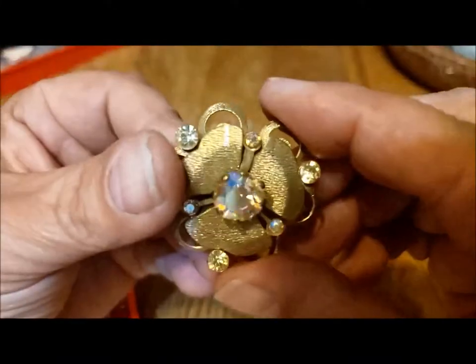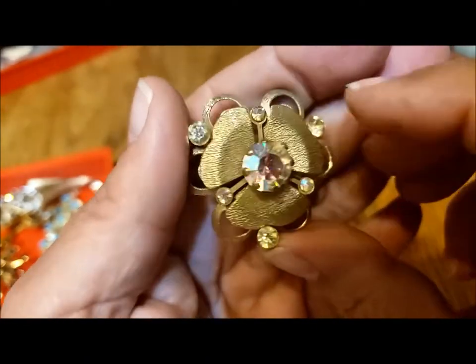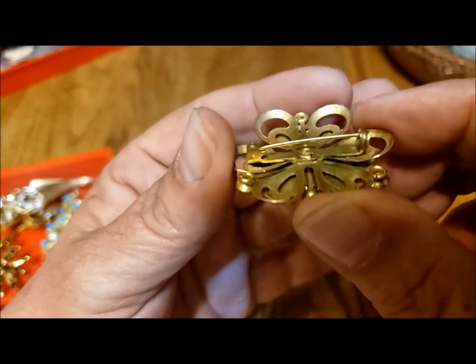There's this lovely older pin with the aurora borealis center, the textured gold tone petals of the flower, and sort of a coppery, brassy back — I guess a brass back.